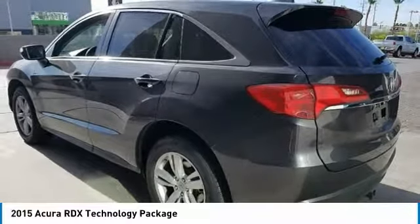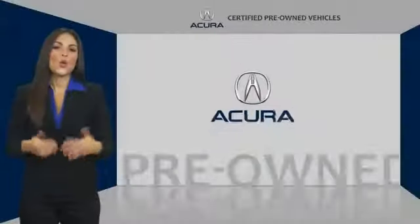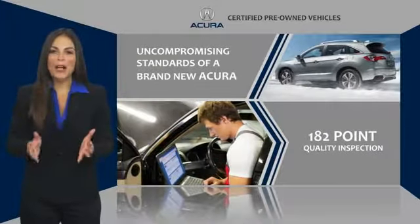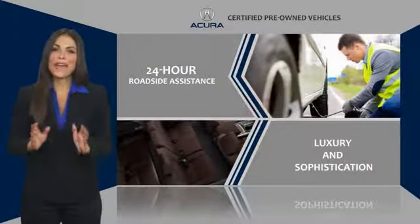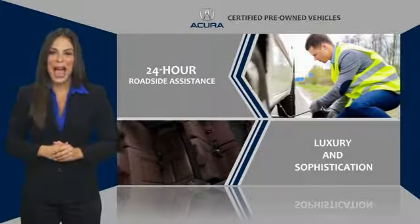Your new ride is just a phone call away. When purchasing an Acura certified pre-owned vehicle, you can expect the same uncompromising standards of a brand new Acura. The Acura dealership technicians ensure that every vehicle upholds the luxury and sophistication of the Acura name.